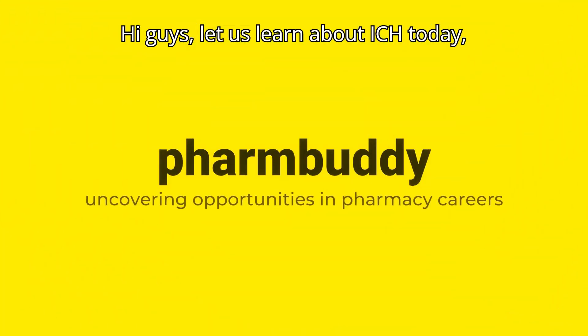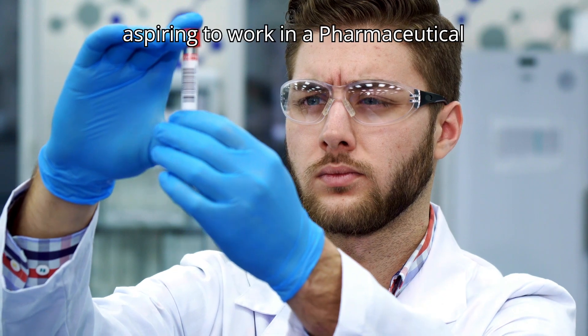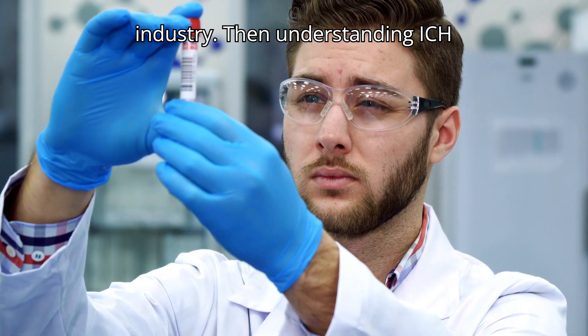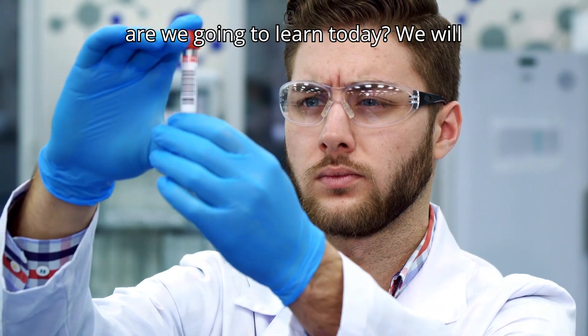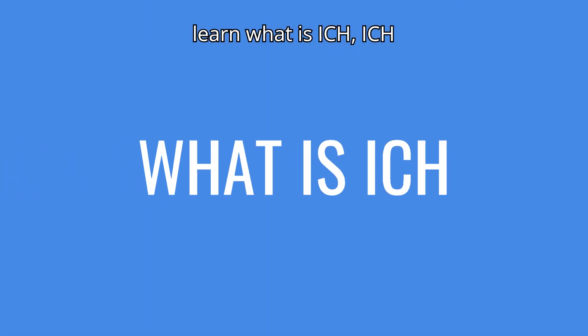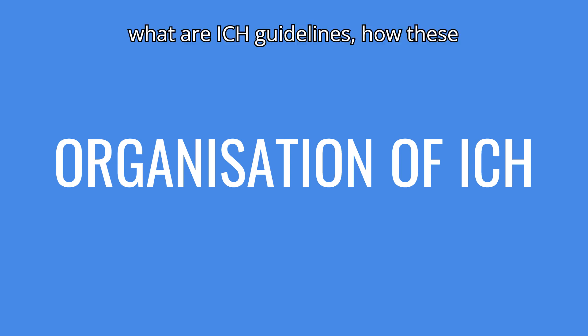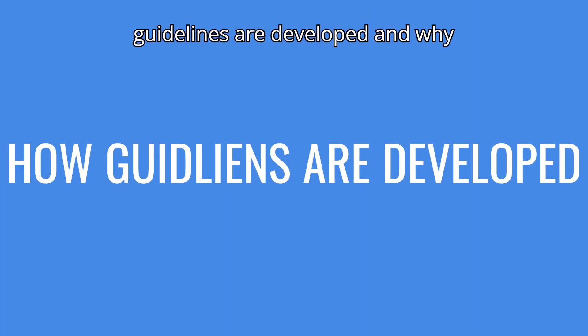Hi guys, let us learn about ICH today. If you are a pharmacy graduate aspiring to work in the pharmaceutical industry, then understanding ICH will help you. In this video we will learn: what is ICH, ICH harmonization, ICH organization, what are ICH guidelines, how these guidelines are developed, and why pharmaceutical companies adopt ICH guidelines.